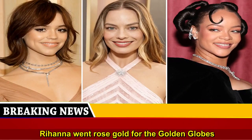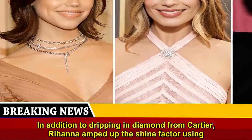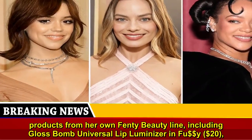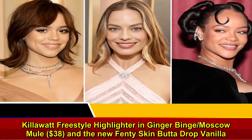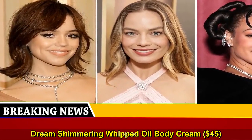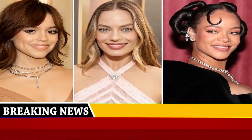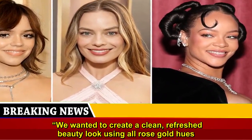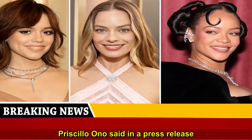Rihanna went rose gold for the Golden Globes. In addition to dripping in diamonds from Cartier, Rihanna amped up the shine factor using products from her own Fenty Beauty line, including Gloss Bomb Universal Lip Luminizer in Fuu, $20, Kilowatt Freestyle Highlighter in Ginger Binge/Moscow Mule, $38, and the new Fenty Skin Butter Drop Vanilla Dream Shimmering Whipped Oil Body Cream, $45. Fenty Beauty Global Makeup Artist Priscilla Ono said in a press release: "We wanted to create a clean, refreshed beauty look using all rose gold hues as a soft juxtaposition to the dramatic structure of her gown."